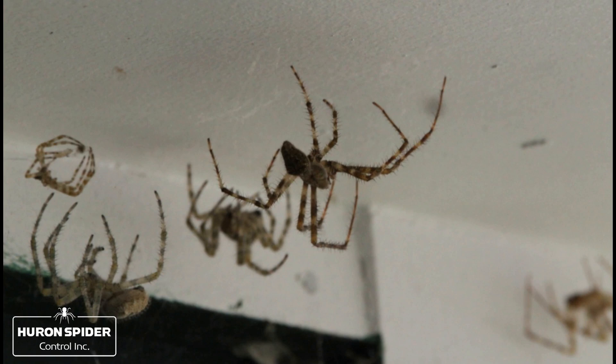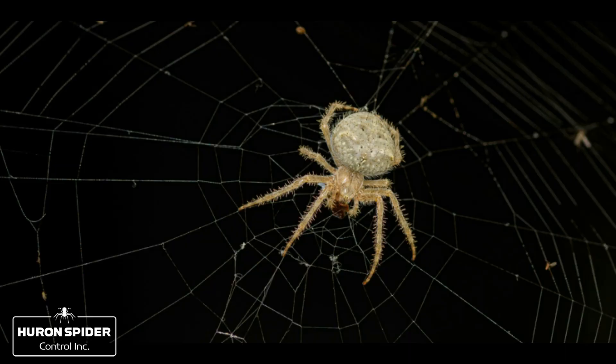Araneus cavaticus, also known as a barn spider or common house spider, is an orb-weaving, nocturnal species that is indigenous to North America.